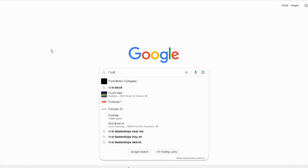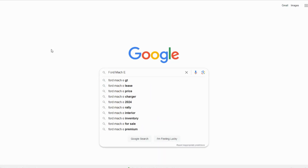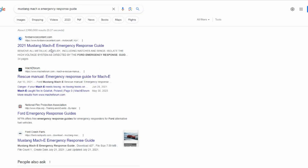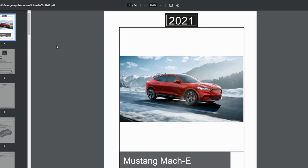The most efficient way to find an emergency response guide right now? Google — or whatever search engine you want to use. Type in the year, model, make, and then 'ERG emergency response guide' to pull up the information. I wish I had a better recommendation, but the reality is there's no good solution right now.